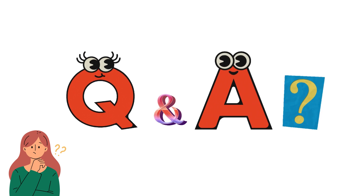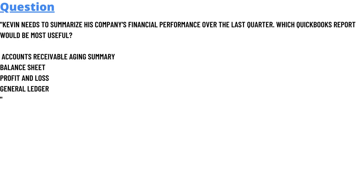Our question today is: Kevin needs to summarize his company's financial performance over the last quarter. Which QuickBooks report would be most useful? The options are: Account Receivable Aging Summary, Balances, Profit and Loss, or General Ledger.